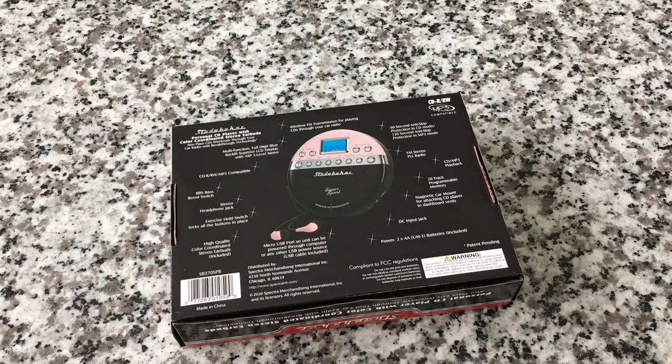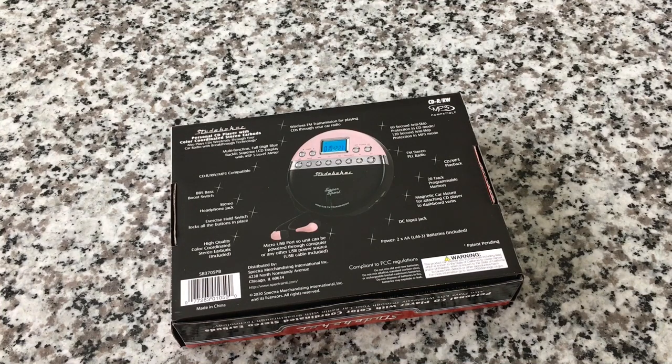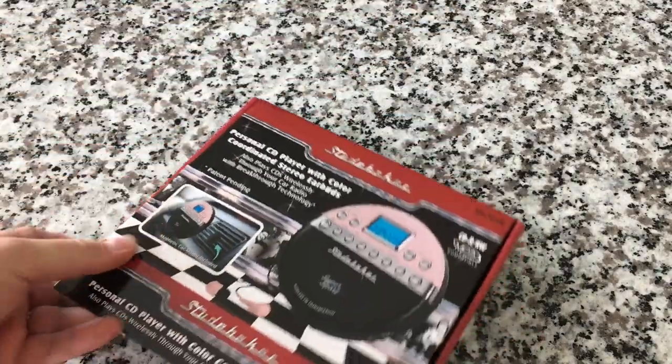In addition to having color-matched earbuds, this comes in a variety of colors, but I like the pink — it's so 50s. It totally looks like a 1950s Studebaker car. There's a list of features on the back. Let's go ahead and open it up.